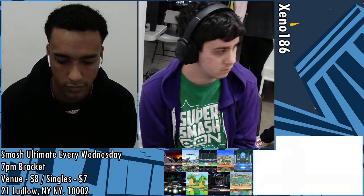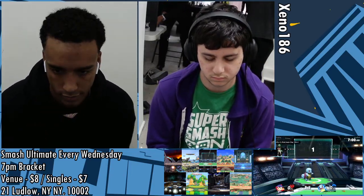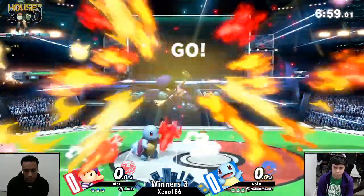Ness vs. Squirtle is actually a pretty good matchup for Ness. Ness is able to get out of a lot of Squirtle's strings because of his very fast and good aerials overall.